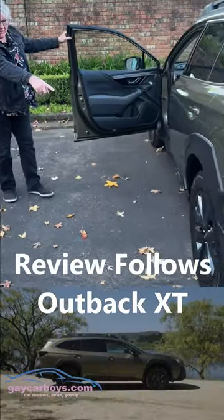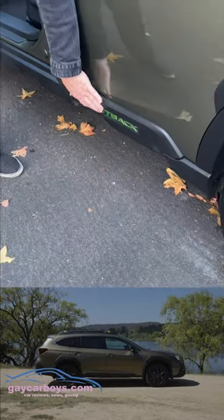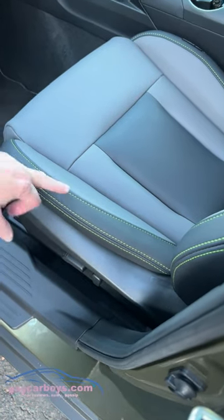Inside it's got new wheels for the MY23 model and Outback in Gay Lime. The Gay Lime continues inside with this Gay Lime stitching. I'm calling it Gay Lime because it reminds me of a color from the 70s called Gay Lime — I'm not just doing it to be obnoxious.